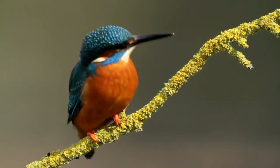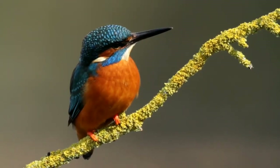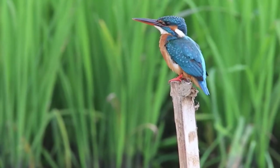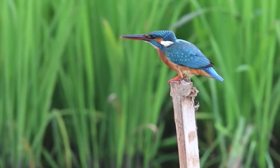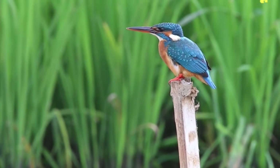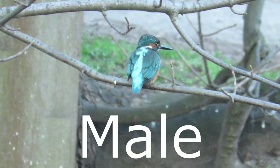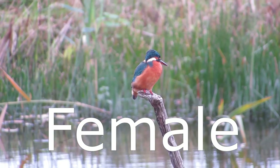Both sexes have mottled blue heads, wings and tails, orange cheeks and undersides, and metallic aqua blue rumps. They have a white chin and white ear patches, and it is the color of their beaks that allows adult birds to be sexed from a distance. Males have all black beaks, whilst the females have orange most of the way along their lower mandible.